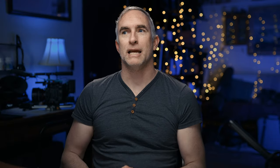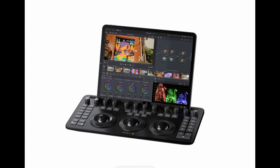Also from Blackmagic is a new updated micro panel, which is something I'm definitely going to get because the existing micro panel was much too big to fit on my desktop. I've used it a couple of times, but this micro panel actually looks quite micro — just a little bit bigger than a keyboard — and will give you a much more tactile feel when editing without taking up your whole desk.